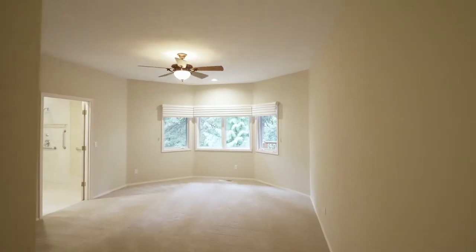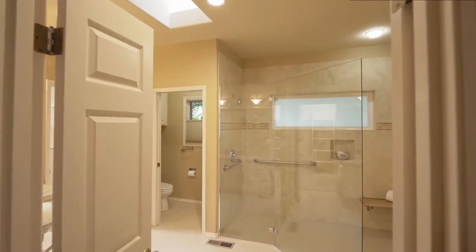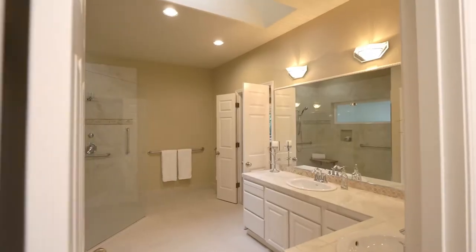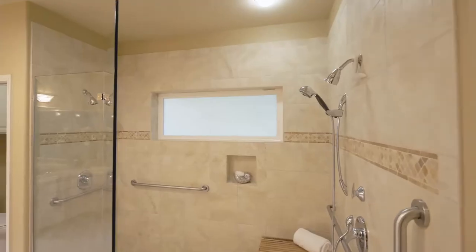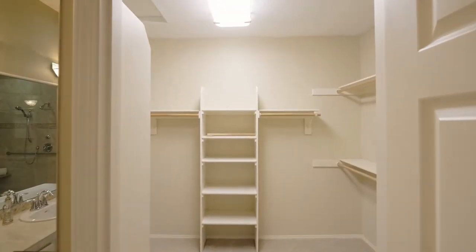The generous main level master has peaceful wooded views and a remodeled full bath with new tile flooring, dual sinks, and a new walk-in glass surround shower with dual shower heads, plus a walk-in organized closet.